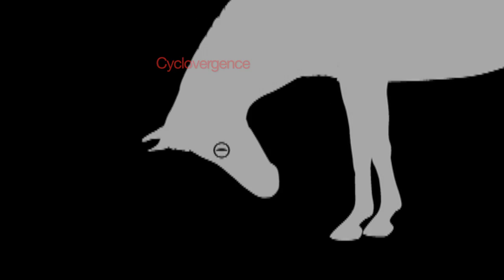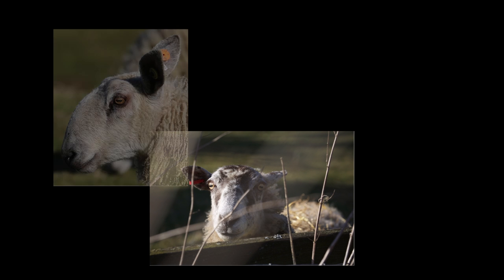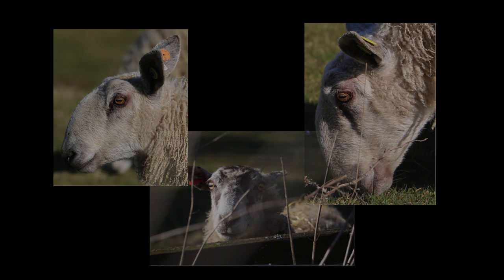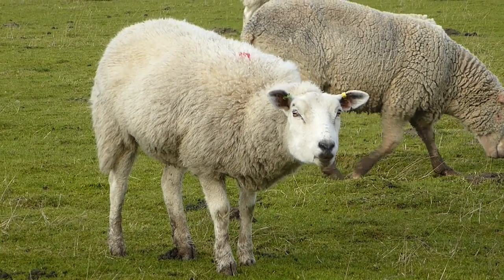This eye movement is known as cyclovergence. It's opposite in direction in the two eyes. It's an amazing ability that these animals have. We can make such movements, but over a very much smaller range than the grazing animals. Why don't you see if you can see this effect in grazers yourself when you're out and about?